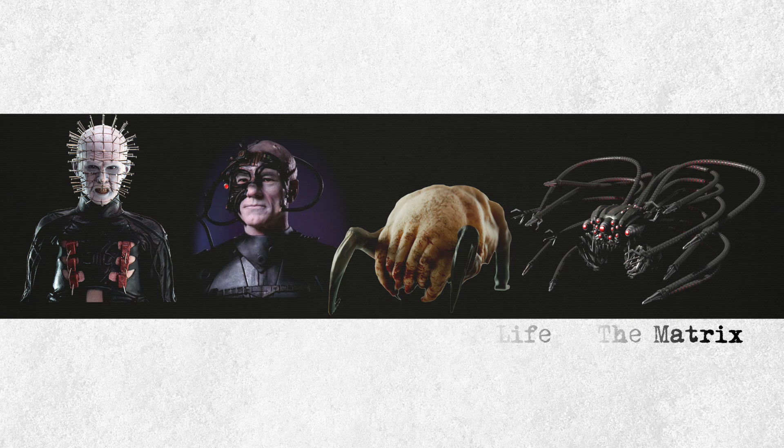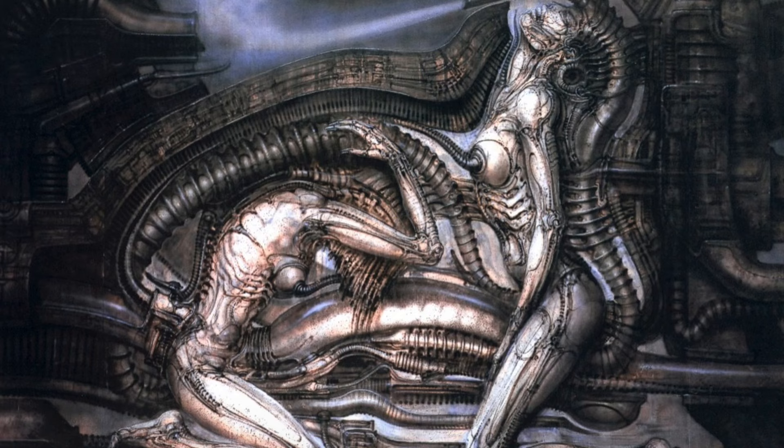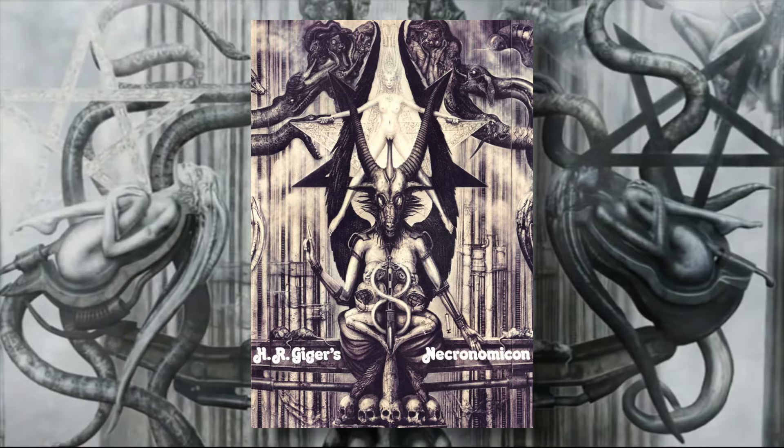It's rare for something so disturbing and darkly sensual to also be commercially appealing. In 1977, director Ridley Scott and screenwriter Dan O'Bannon approached Giger after seeing his work in his book Necronomicon, a collection of Giger's airbrush paintings.